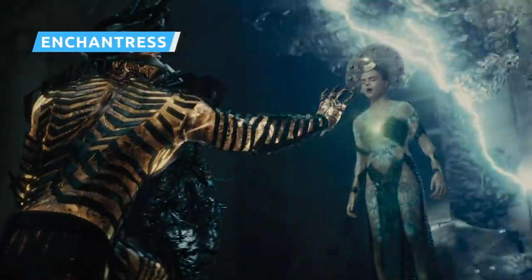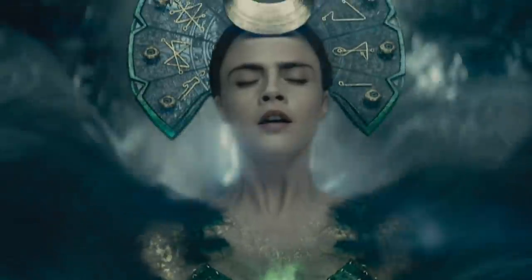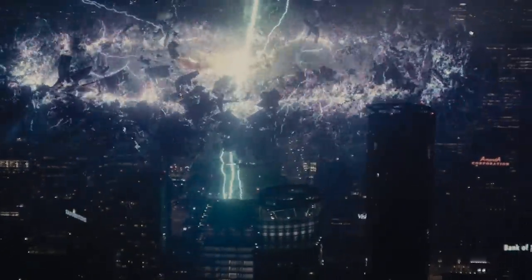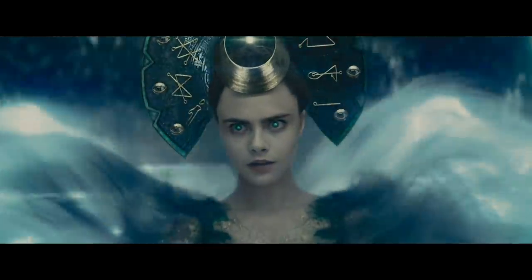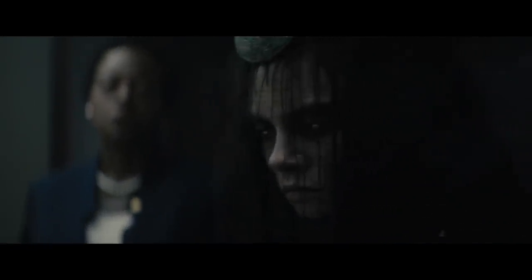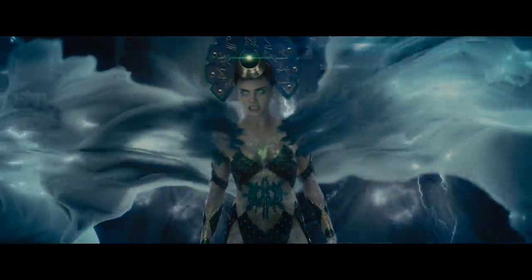Remember when the villain of Suicide Squad opened an apocalyptic portal through the art of aggressive belly dancing? In Enchantress's defense, when you're a millennia-spanning, interdimensional witch goddess, you can pretty much make your own rules. That certainly applied to the character's wardrobe, which shifted from rags and tarnished jewelry to a billowing two-piece affair, crowned by a rune-inlaid headdress. Was it an outfit made for serious battle? No way. But Enchantress's powers allow her to do other things.